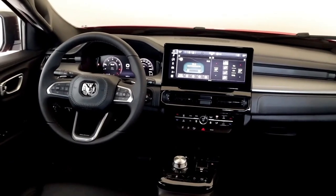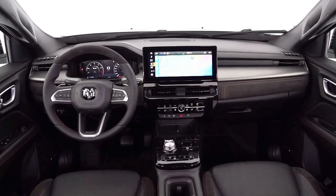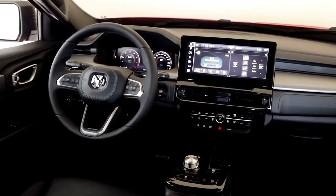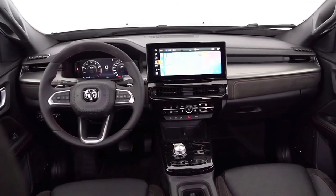The Rebel does get a sport mode, and the R/T gets its own special mode switch below the climate controls. The new Rampage is expectedly crossover-like in its layout, though you do get a fair amount of standard equipment.